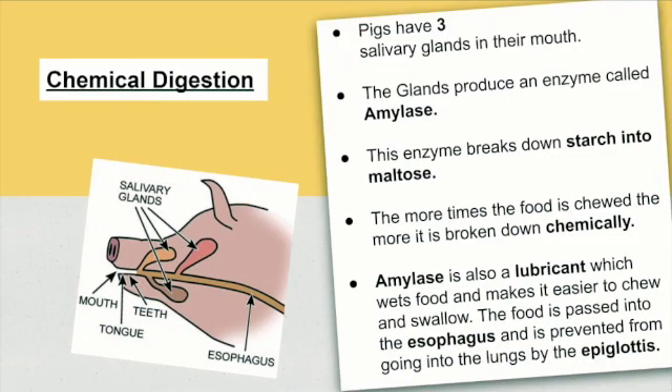While pigs chew their food, chemical digestion is taking place. In chemical digestion, pigs have three salivary glands, as shown in the diagram. The glands produce an enzyme called amylase. This enzyme breaks down starch into maltose. The more times the food is chewed, the more it is chemically digested. Amylase is also a lubricant, which wets the food and makes it easier to chew and swallow.